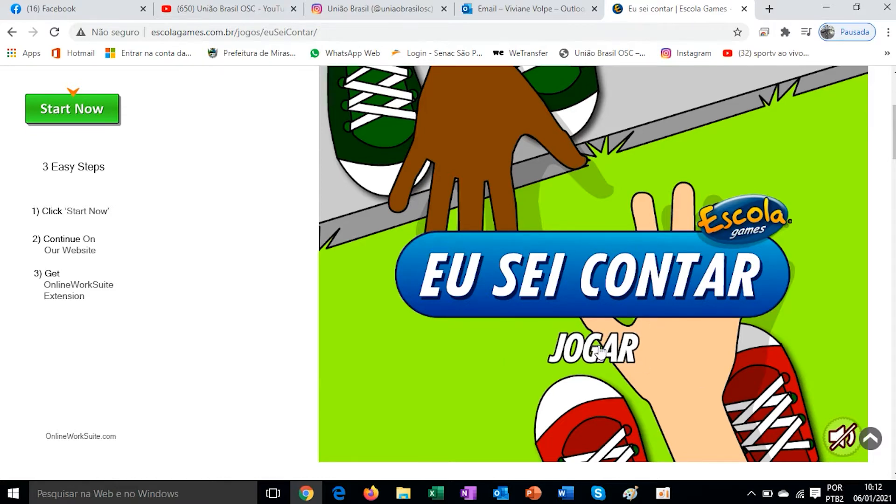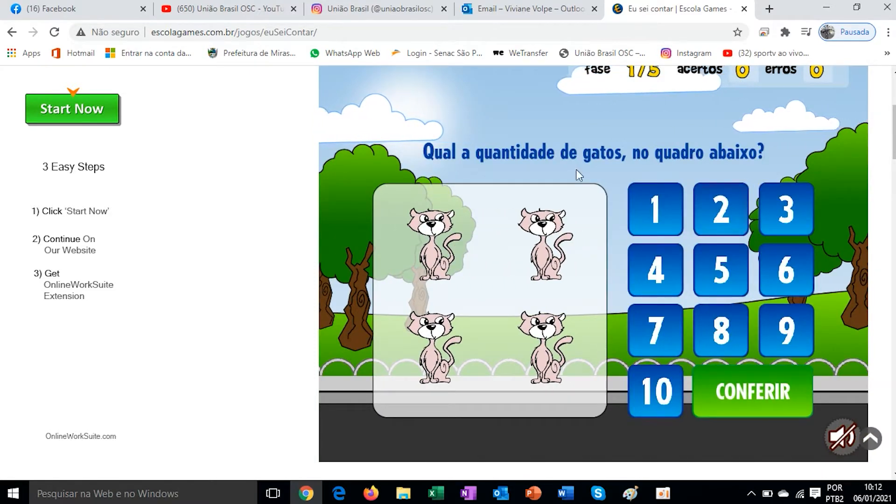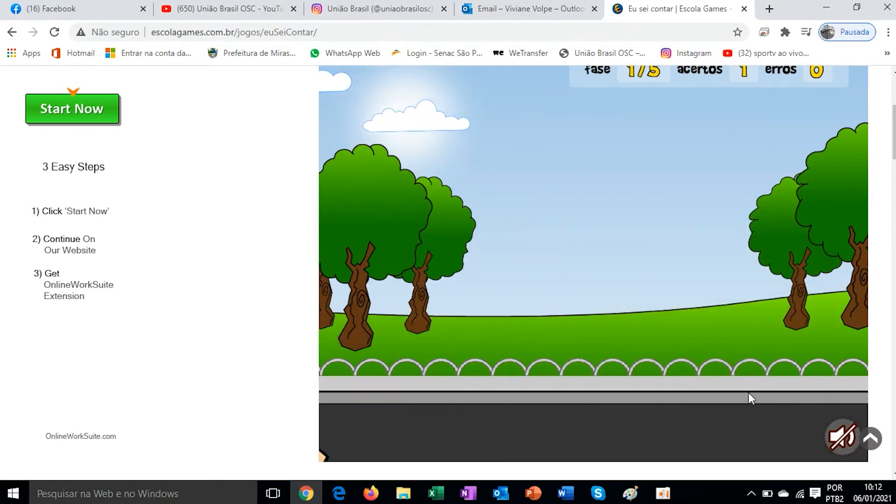Just click the option 'Play'. Here, it shows us: what is the quantity of cats in the picture below? So, how many cats are there? 1, 2, 3, 4. So here it brings the numbers and I'll click on the quantity of cats — 4. I clicked. Let's check. Correct answer. Very good. Let's go to the next one.